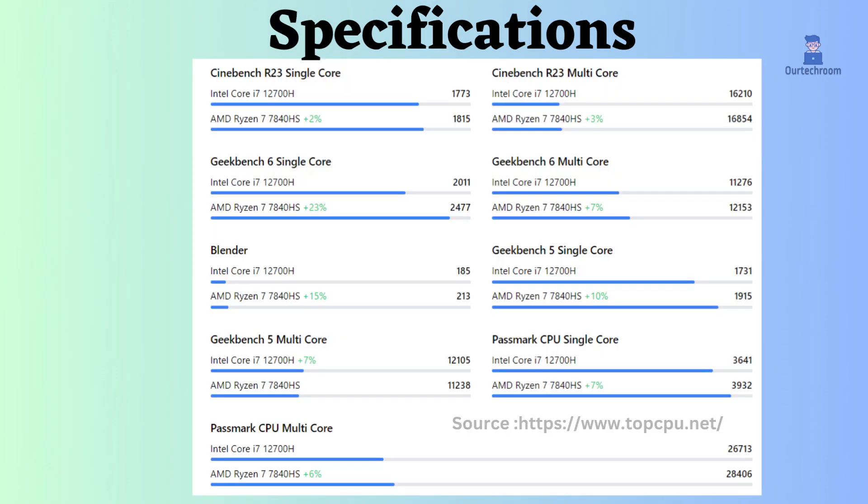When examining benchmarks like Cinebench R23 single and multi-core, Geekbench 6, and Blender, the Ryzen 7 consistently outperforms Intel across the board. Higher values are indicative of better performance. This implies that Ryzen excels in tasks that are not well parallelized, such as web browsing, office productivity, and gaming, as indicated by single-core benchmarks.